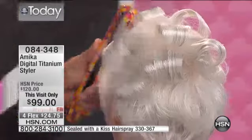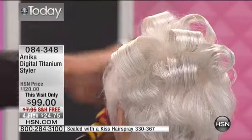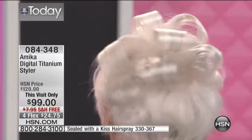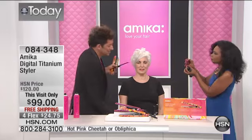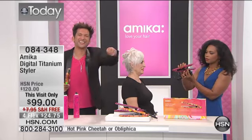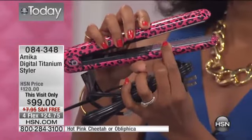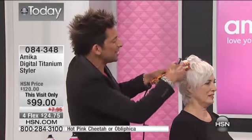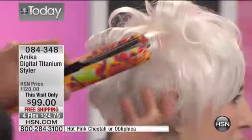Martino in later shows is going to feature the hairspray, but because it works so well with the styler, we wanted to give you an opportunity — since you're on the phone anyway for the styler — to go ahead and get the Sealed with a Kiss hairspray. But this is your digital titanium styler. You have that ideal ceramic heat conductor, but you have the smooth titanium floating plate. The floating plates are why I'm able to curl this hair — if the plates didn't pivot like this, you would get lines and creases in your hair.